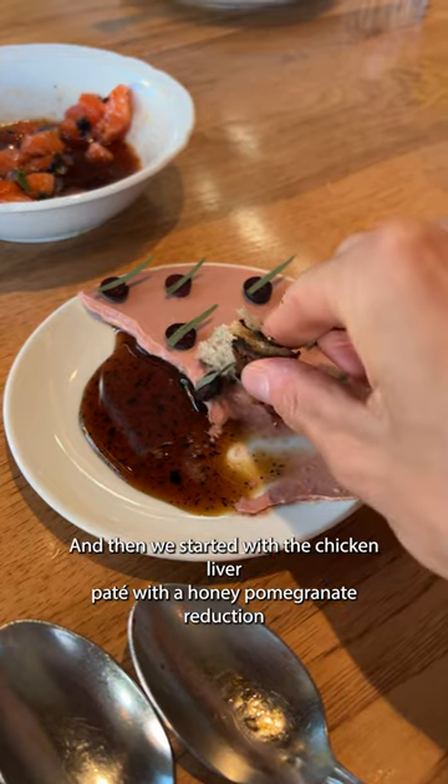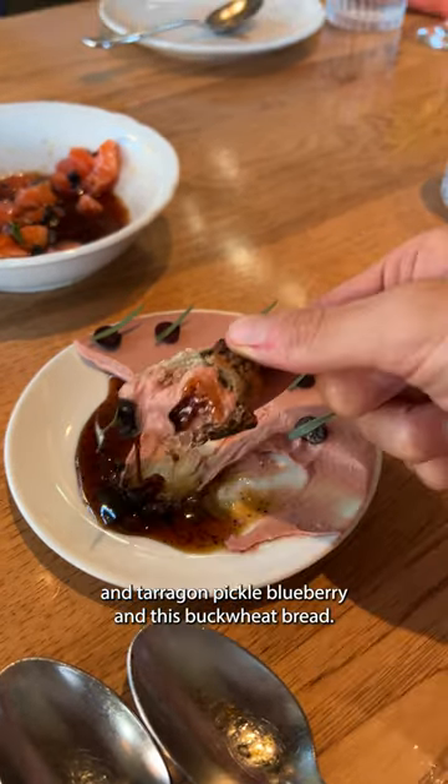Then we started with the chicken liver pâté with a honey pomegranate reduction, tarragon pickled blueberry, and this buckwheat bread.